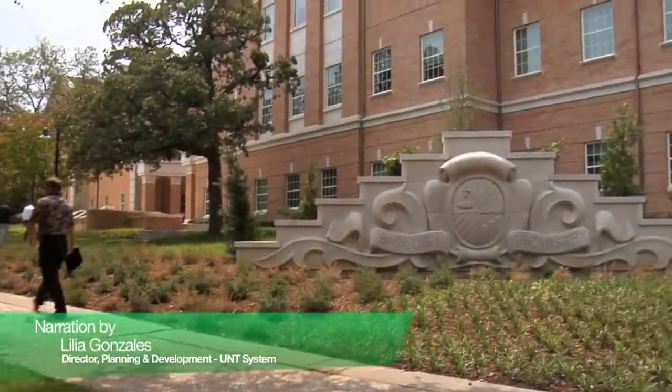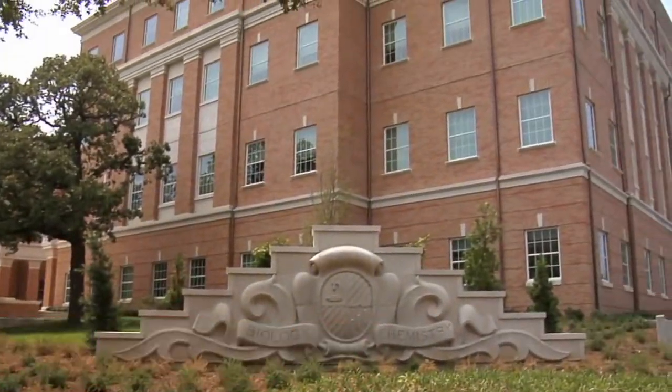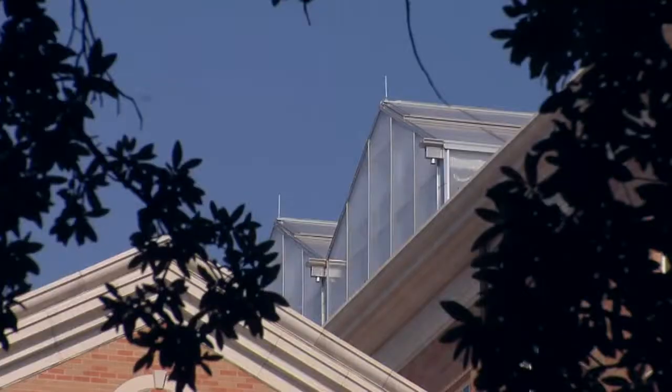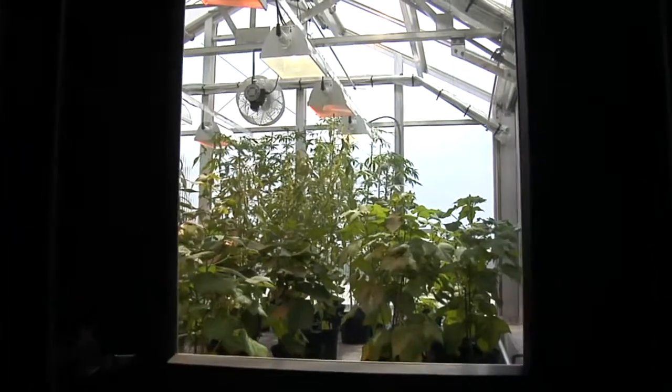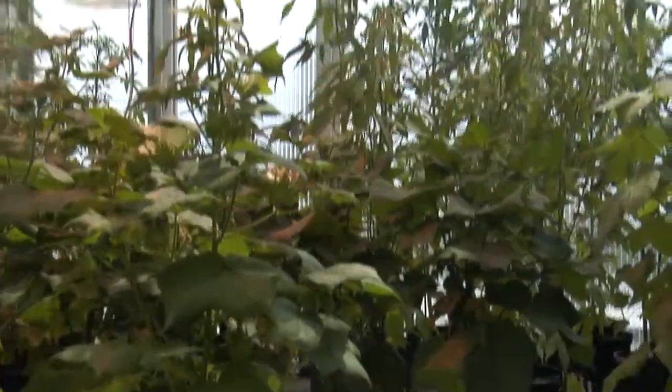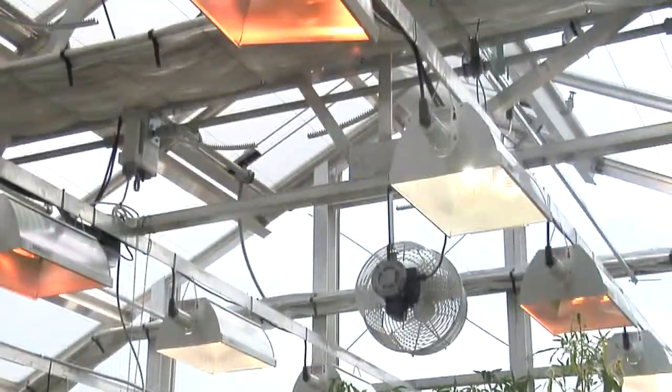The New Life Science Complex is an 87,000 square foot research facility that is four stories with a four-cell greenhouse on the roof. Each of these cells are individually climate controlled, allowing researchers to grow different types of plants for their research.